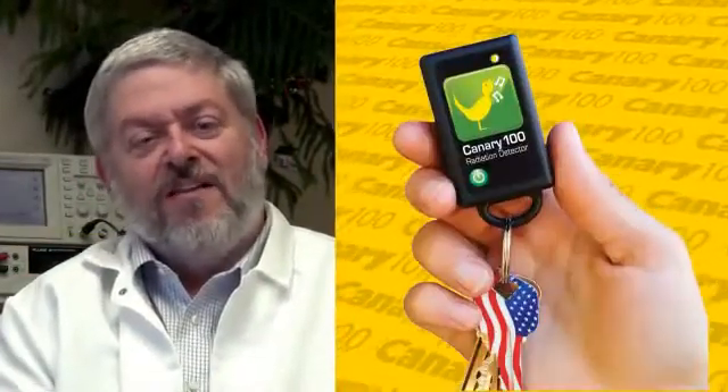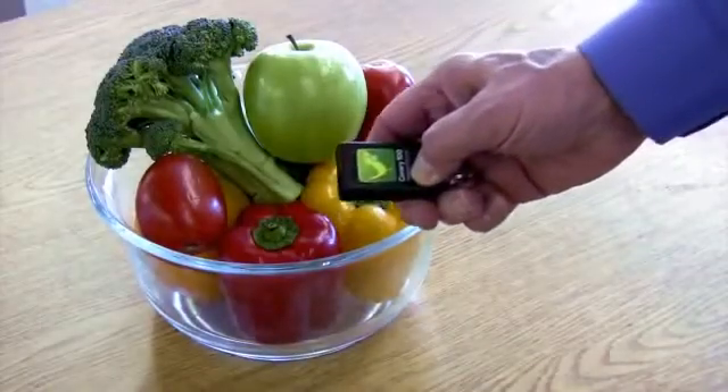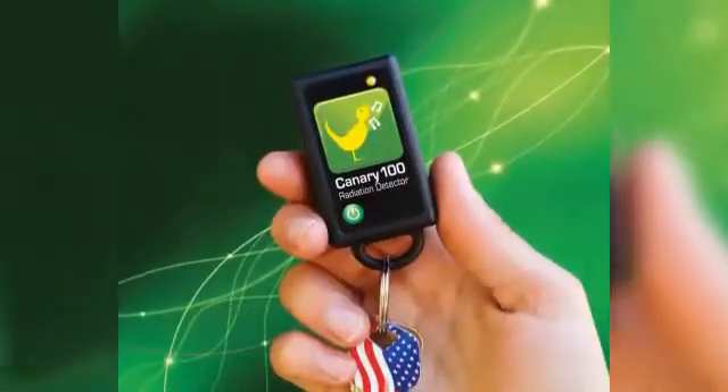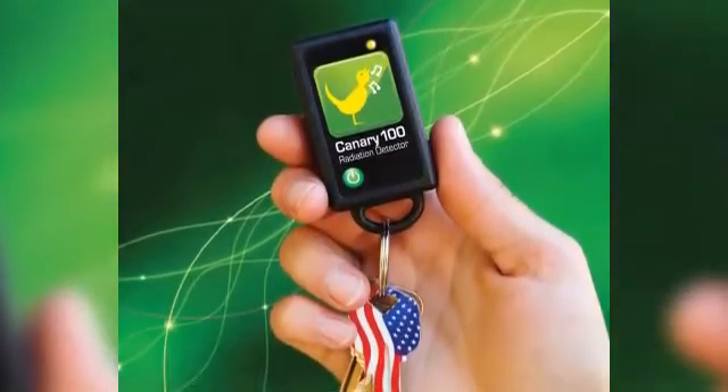Imagine if there was a device about the size of this key fob that could quietly and discreetly detect the presence of radiation in food. And how would it alert you? By chirping like a canary. Actually, this isn't a key fob — it's the Canary 100, and it will be the first affordable and easy-to-use product of its kind.